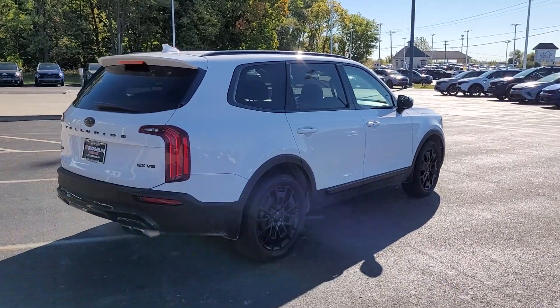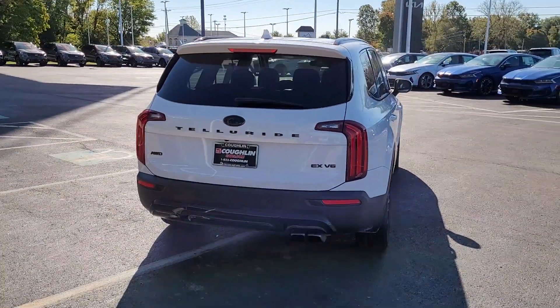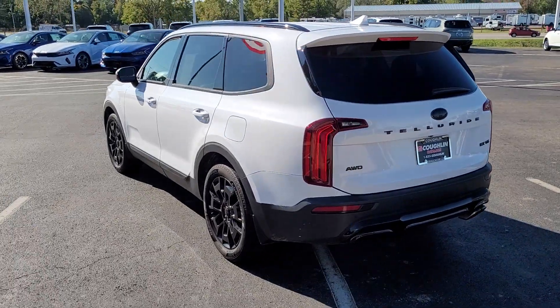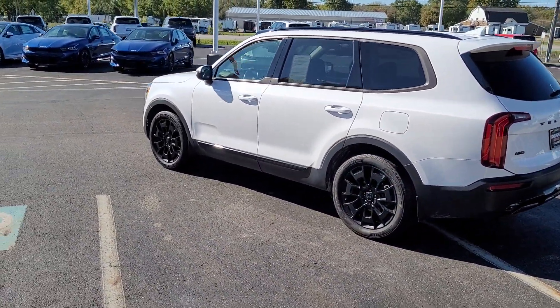This three-row SUV is designed to facilitate your off-road adventures with available all-wheel drive, significant ground clearance, and precise steering. Impressive power and head-turning good looks captivate, while a host of standard features keeps passengers comfortable, safe, and entertained.